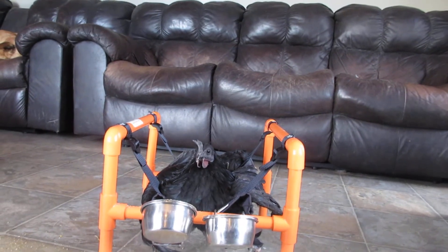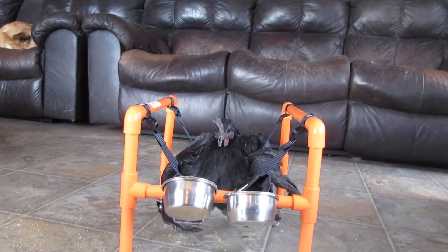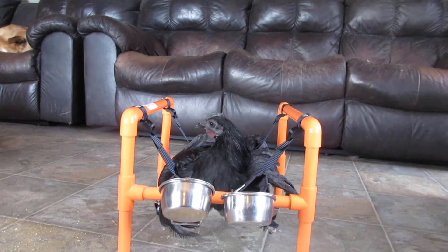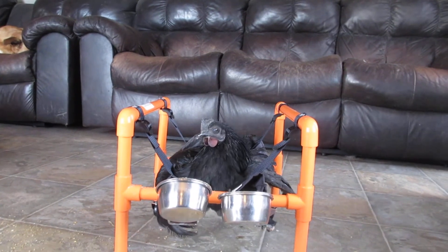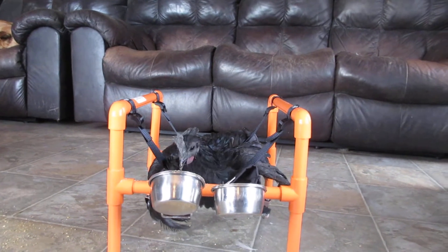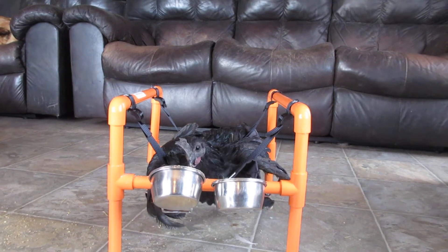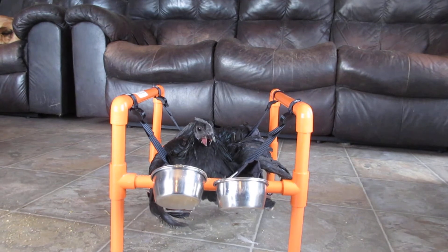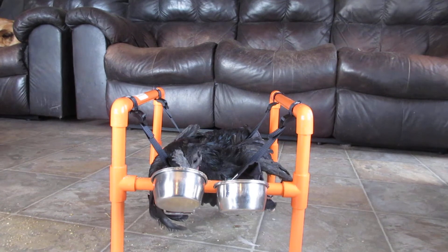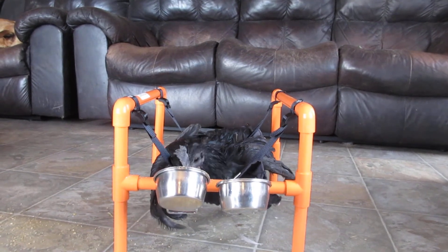Good morning everybody. This is our newest addition to Jasmine's Journey Farm. This is Andy. Andy has had his foot removed due to an injury and he's come to live with us now. We're going to try to get him to use his wheelchair. The wheelchair is very new to him. He's actually quite content in it right now. This will be an adventure.